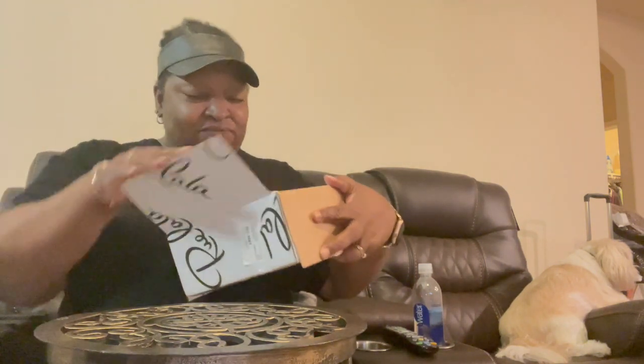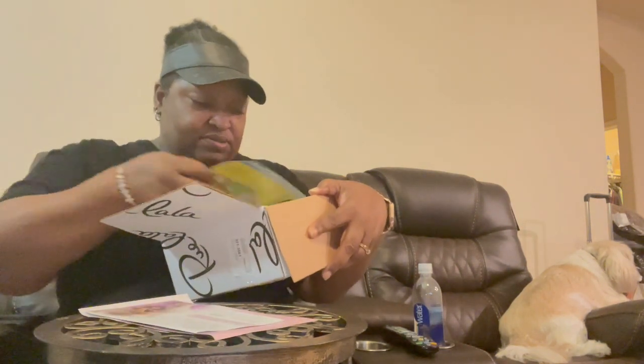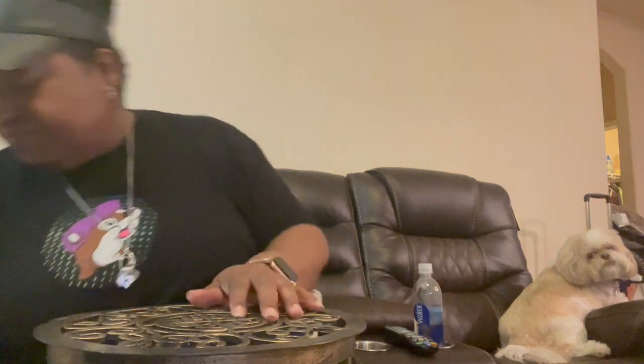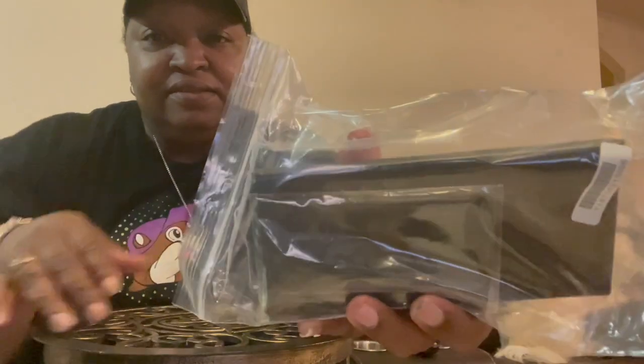They always put stuffy stuff in here. This is my invoice — we're gonna put that over here. Let's get started so we can see which ones we're keeping and which ones are going back. And they came like this — this is the case.